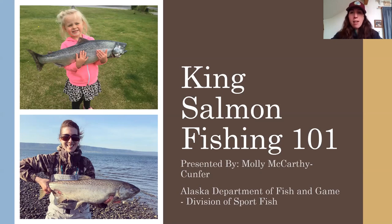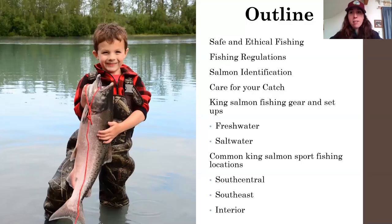I'll go through a quick outline. We're going to talk about fishing ethics, general regulation information, how to identify king salmon, how to care for a king salmon once you catch one, and then gear and setups for freshwater, saltwater, and shore fishing in saltwater, and then some common fishing locations in south central, southeast, and interior Alaska.